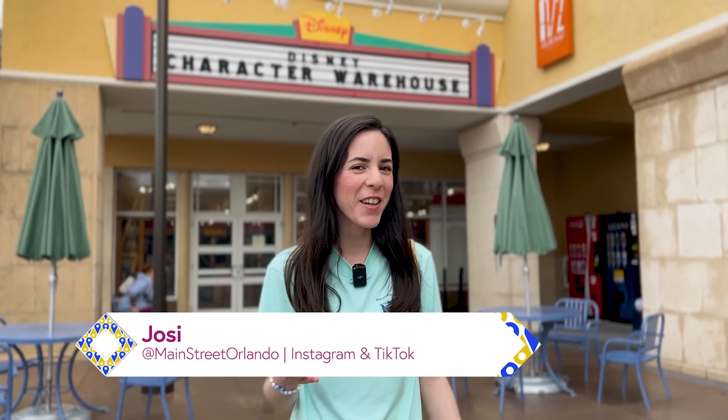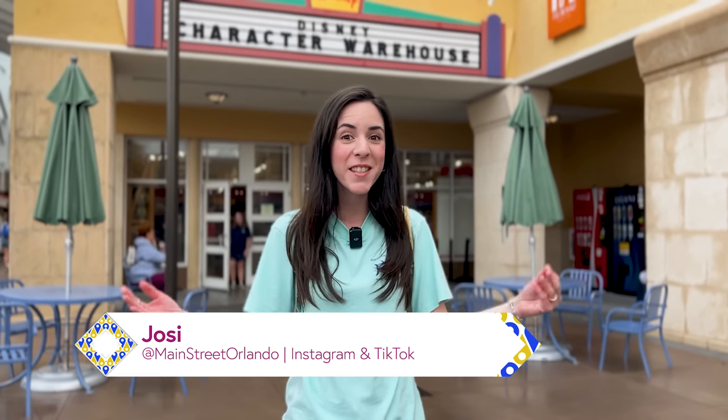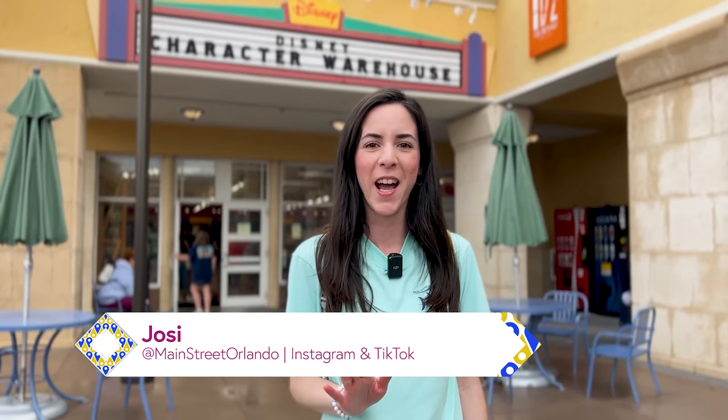Welcome to my channel Main Street Orlando. My name is Josie and today we're going to the Disney Character Warehouse, the Disney Outlet Store here on Vineland Avenue. Let's go!